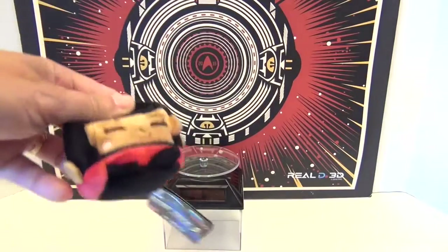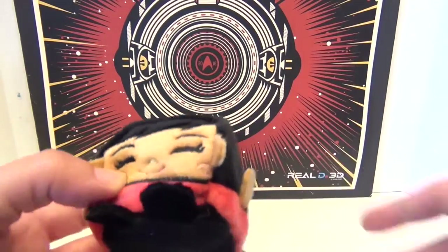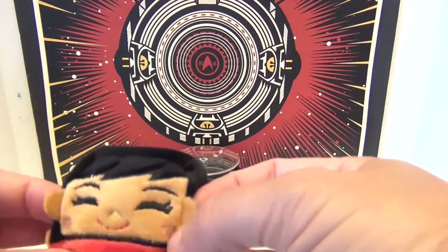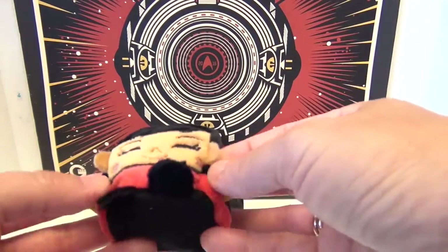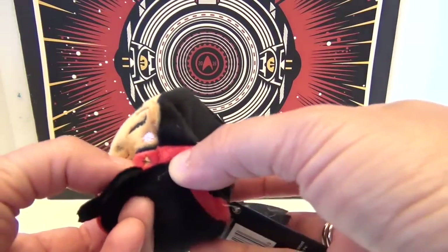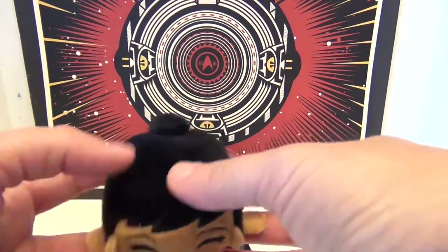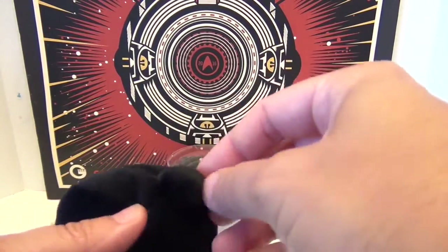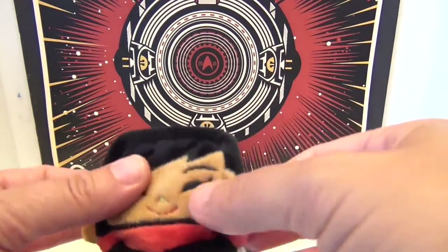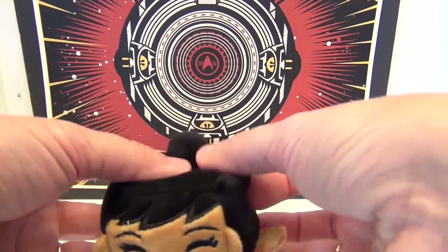And now we have Lieutenant Uhura! She looks really cool. I like the tan that they use there, and she has an insignia as well, hidden right there. Her little cheeks, and she's got little hands out here. She's so cute and soft. Look at her little bun in the back. As for where to get these — they're out now! We can put a link at the end for all the different retailers. I know they're at FYE and Toys R Us.